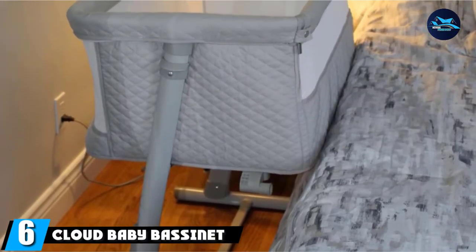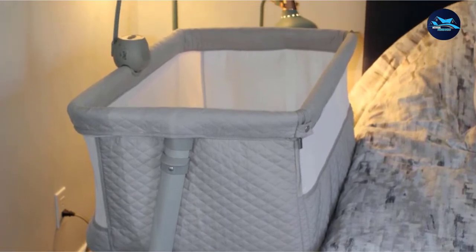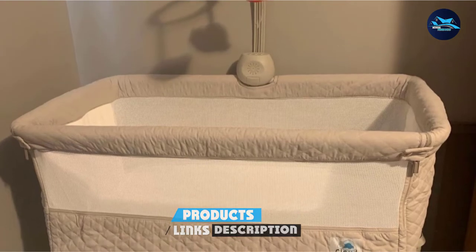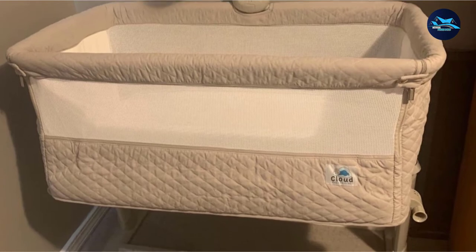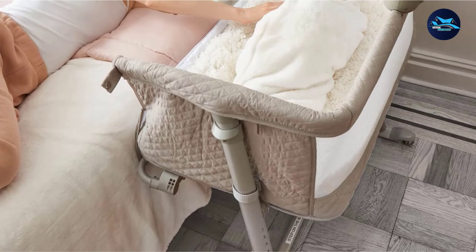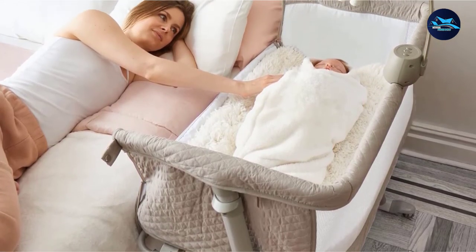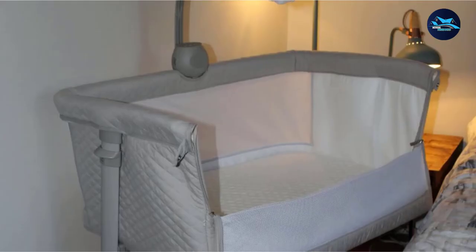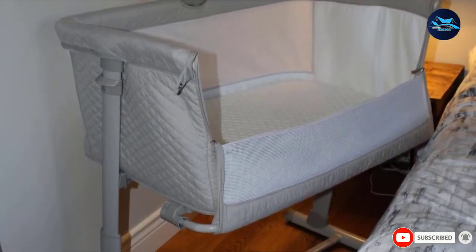Number 6 is the Cloud Baby Bassinet. It is very sturdy, well-made, and easy to assemble within only 10 minutes. You don't need to worry about waking up in the middle of the night — just attach it to your bed. It features a 9-setting height adjustment from 46 cm to 65 cm, making it easy to nurse, breastfeed, or change diapers. The bassinet can hold a baby up to 6 months with a weight limit of 9 kg.